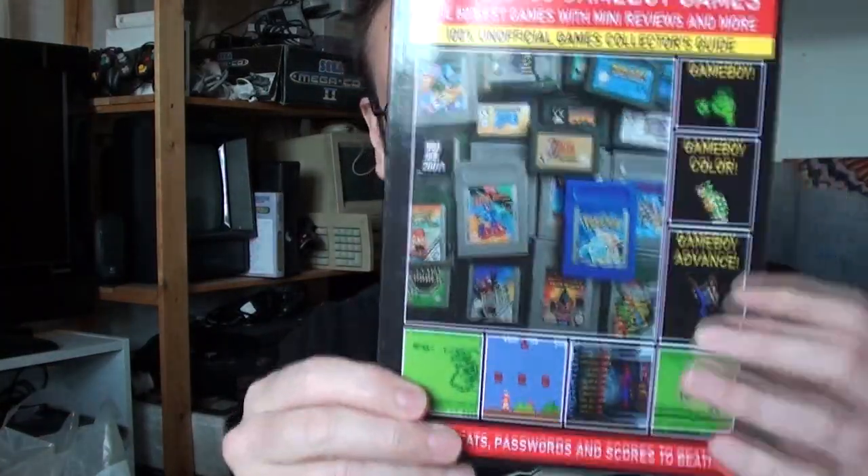But I was offered a book recently by a friend, Steve - 9-11 gamer - and he has produced the Top 50 Game Boy Games. It's softback, it's a nice glossy book, £3.99, which I think is really good value.